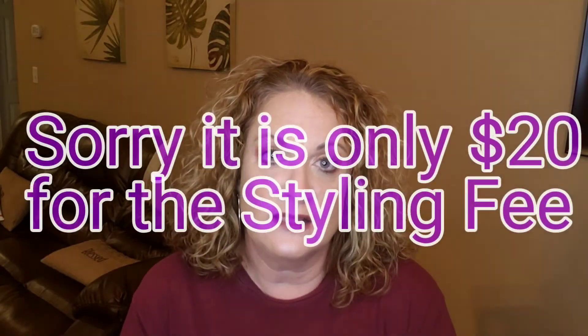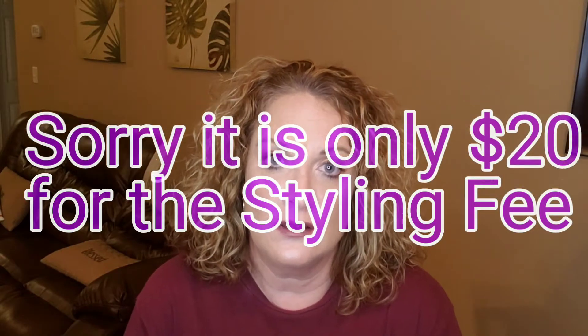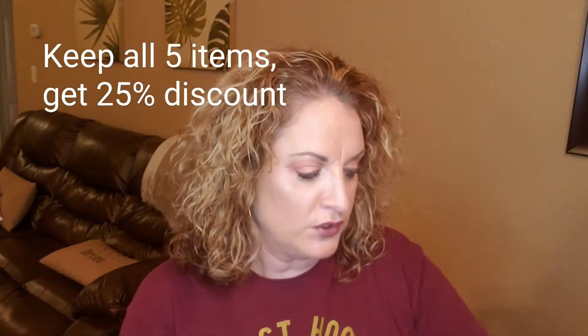They do charge you $25 — it's a styling fee — and they will apply that towards anything that you keep in the box. So even if you kept one item, that $25 would come off your total. And if you keep all five items, they do give you a 25% discount.